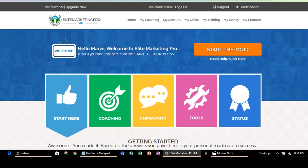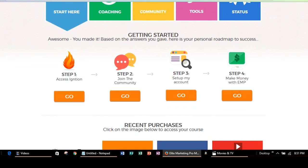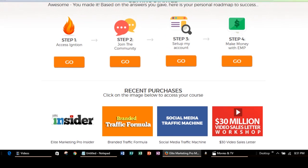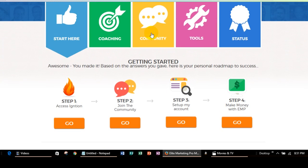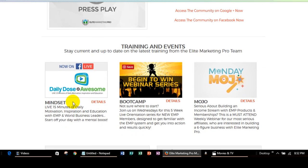This is basically the back office that you're going to get when you sign up, and this shows you all the different things you can do. In the community, there is the daily training and a Begin to Win webinar. We talked about that in the previous video when I went over all the things that you're going to get with the Elite Marketing Pro Insider Membership — you're going to have access to all of these training sessions.